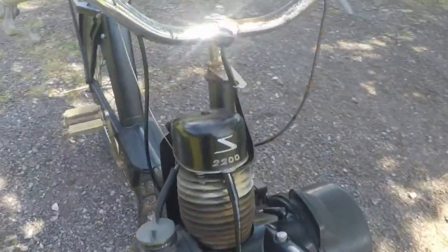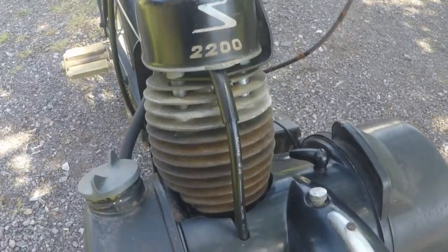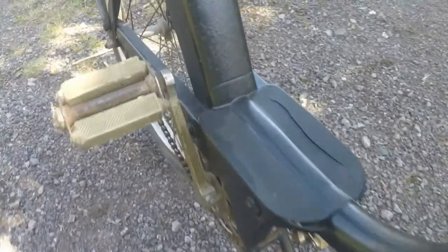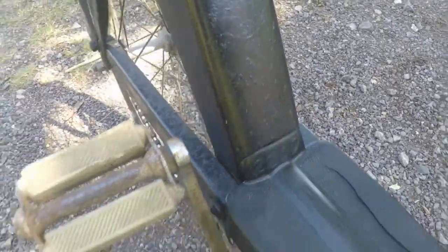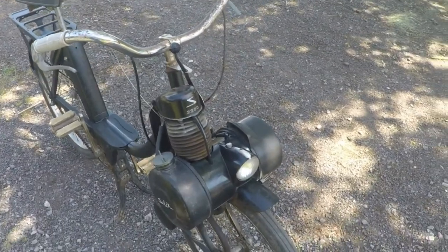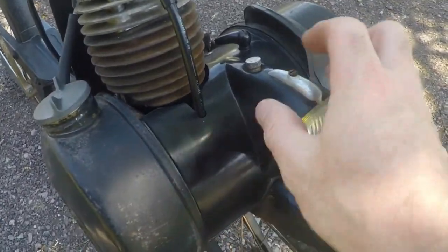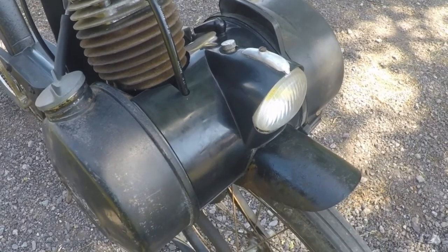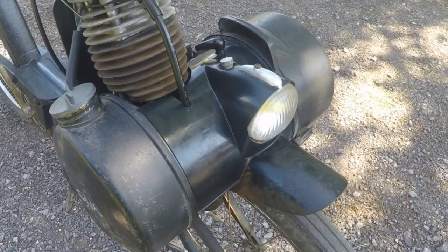1962 Velosolex 2200 model. Good original condition. We've replaced the fuel pump inside, the membrane, and the base to get this running.